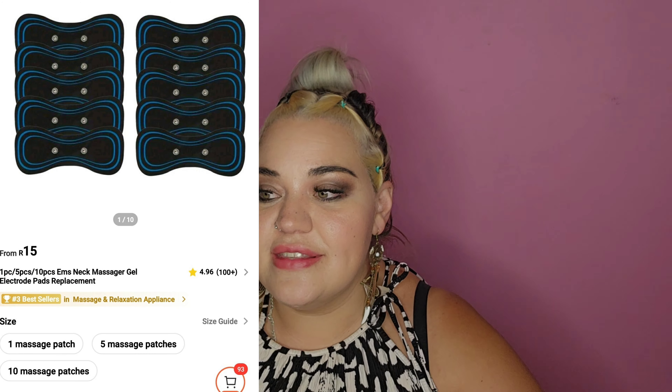These are like those massaging sticker things. I ordered the whole bag but it's in the other parcel, not this one. I also have one of those devices that can use these, so I can use them on there if I want to.